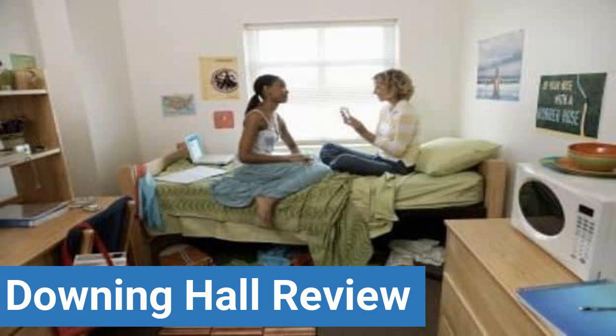To read reviews of Eastern Michigan University's Downing Hall, please visit the Dorm Essentials Review in the description. Read ratings and reviews, or help other students by providing your own dorm review on features like dorm room size, dorm bathrooms, and dorm common areas.